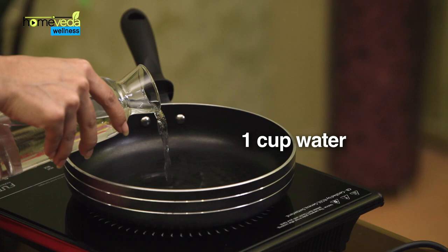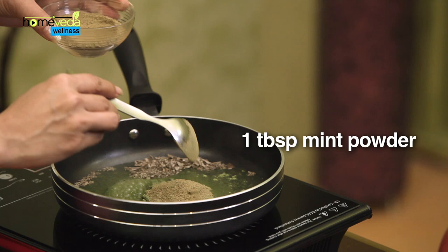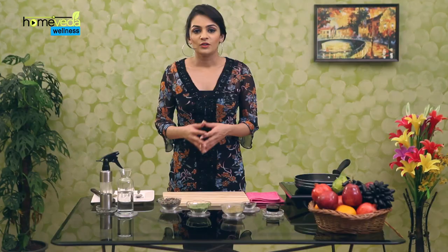Take about 1 cup of water in a vessel. Add 1 tablespoon of dried lavender leaves, 1 tablespoon of dried lemongrass powder, 1 tablespoon of mint powder, and 2 dried cloves. Bring this mixture to a boil.